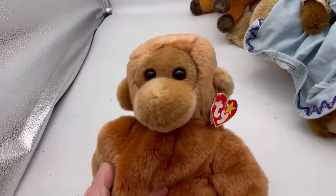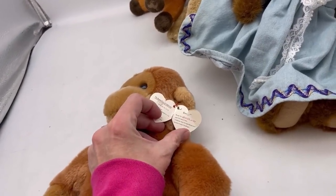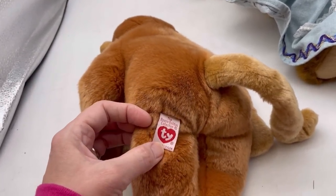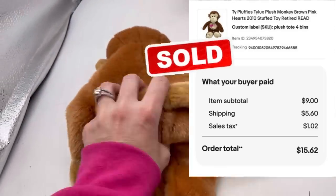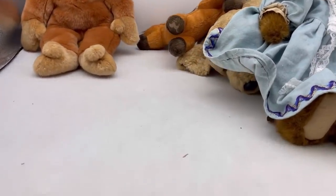Oh, look at this cutie. It's a monkey. He is — I can't read it — from 1998. So he is vintage. And he's so cute. That's a bigger one, probably a bread and butter.